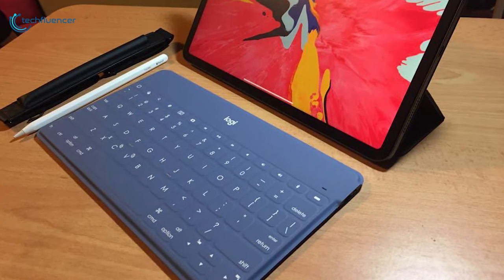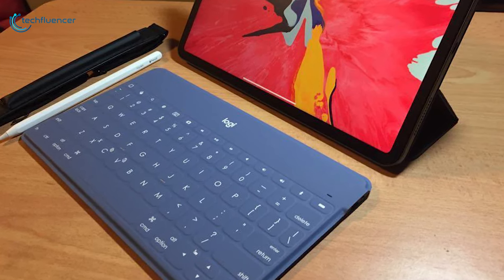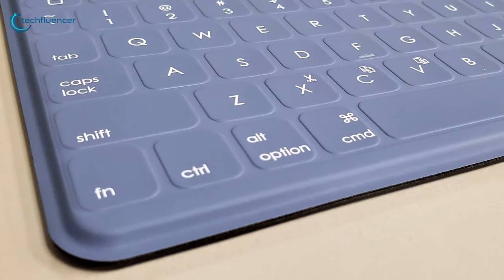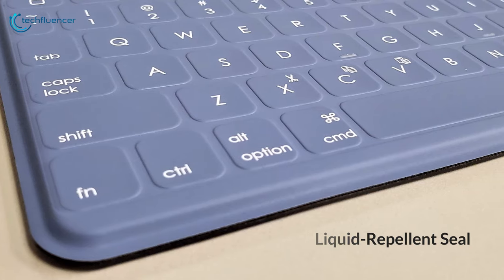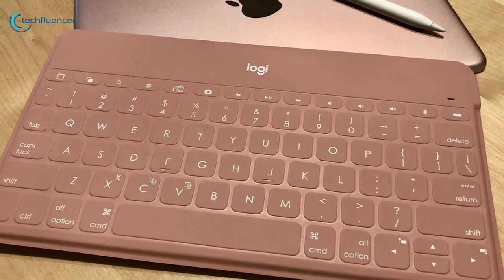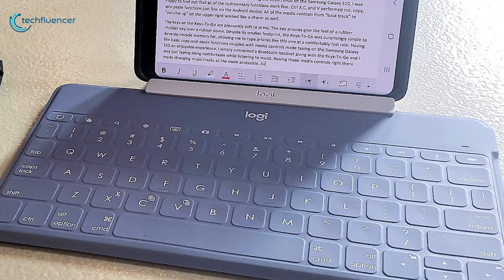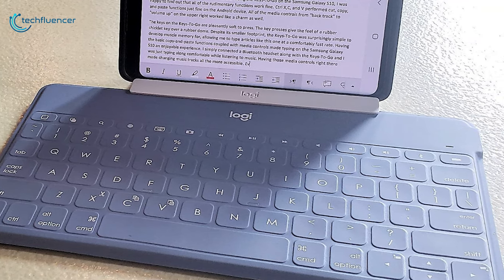With its built-in rechargeable battery, it will provide up to 3 months of usage, allowing you to work on the go without worrying about charging it. The keyboard also features a liquid repellent seal that protects it from spills, crumbs and dirt. If you happen to spill something on it, you can easily wipe it off. The included stand attaches to the keyboard and allows an easier view of the phone while typing.